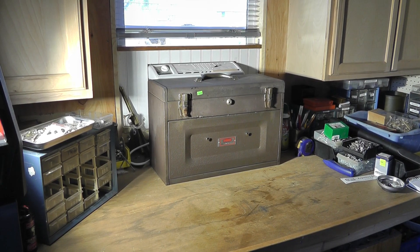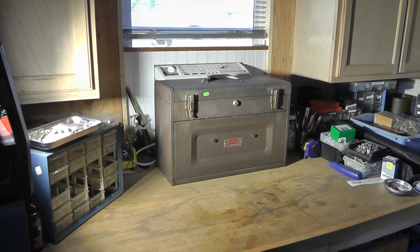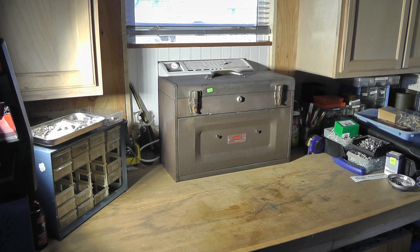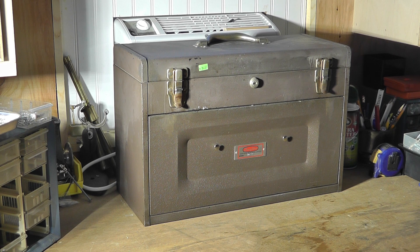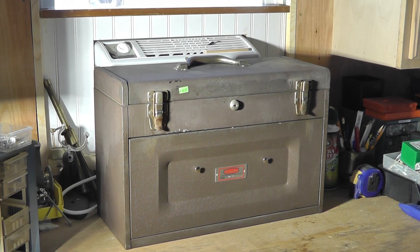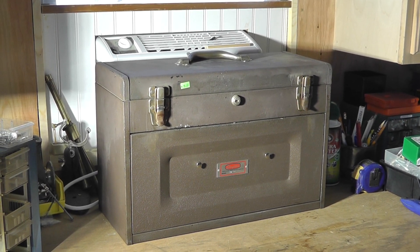It's been a while since I've done a video, so I thought I'd put one on YouTube. Today we went to an estate sale and a few things captured my eye. One was this toolbox — it's a machinist toolbox, I believe. It's made by Dayton and they had a $35 price tag on it, so let's take a look at it and see what's inside.